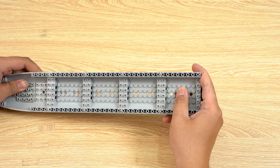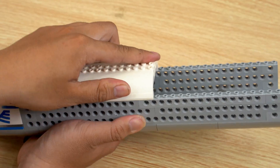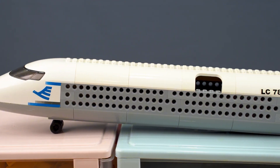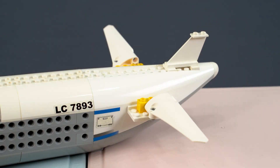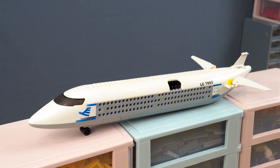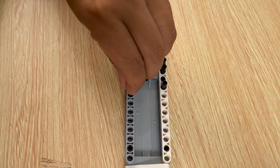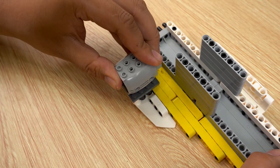Yo, what's up everyone! Today I'm super hyped to show you guys this sick Lego project I just cooked up. We're building a plane that can cruise on the ground and, fingers crossed, take off like a legit plane. Every time I mess around with Lego it's like I'm crafting something next level. Lego isn't just a toy — it's the ultimate way to turn your wildest ideas into reality. Dream big, build bigger, am I right?